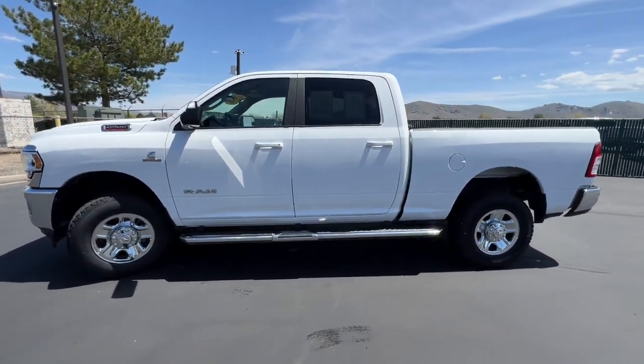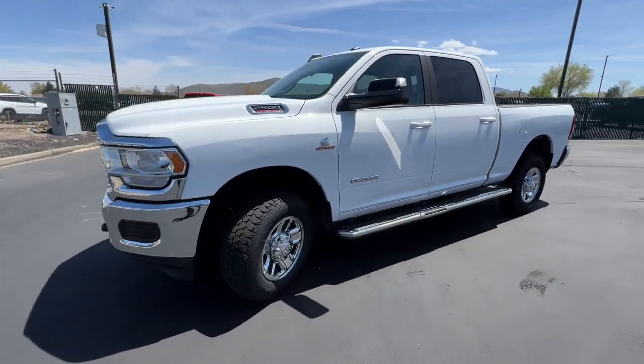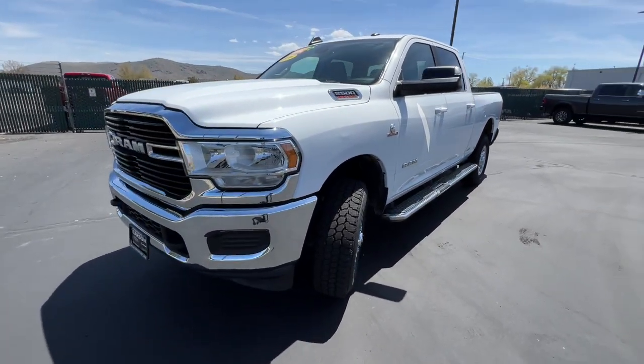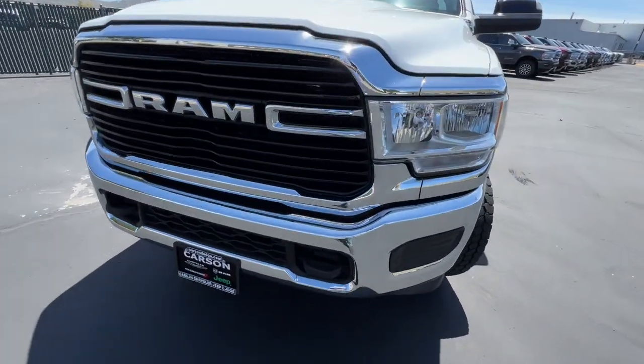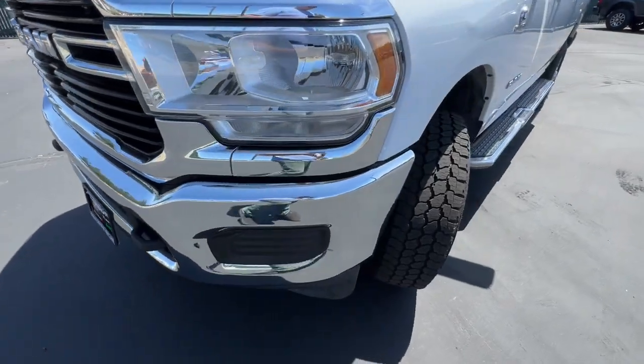These are just some of the great options this vehicle comes with: chrome wheels, keyless start, running boards, side steps, diesel, tow hooks, tires, rear all season, and a 6-speed automatic transmission.